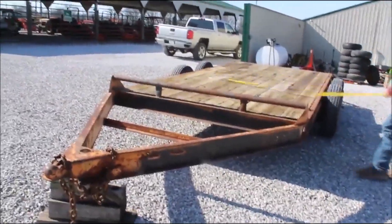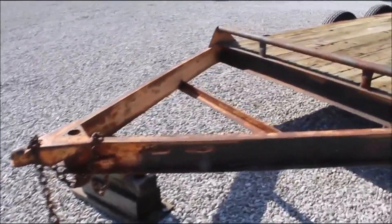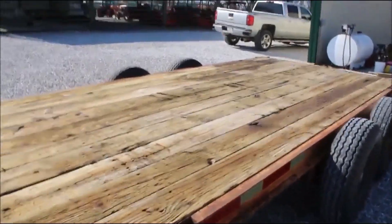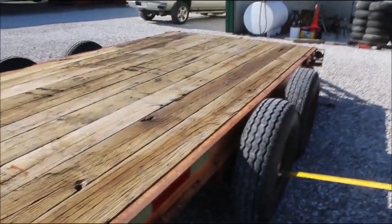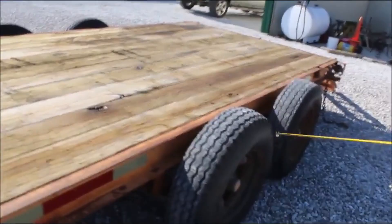Guys, here's a real neat little trailer shop made. I think it's factory, but don't have time. It's 14 foot long, 78 inches wide. Three tires say low. It's got eight 145 tires on it, three of them say low boy.